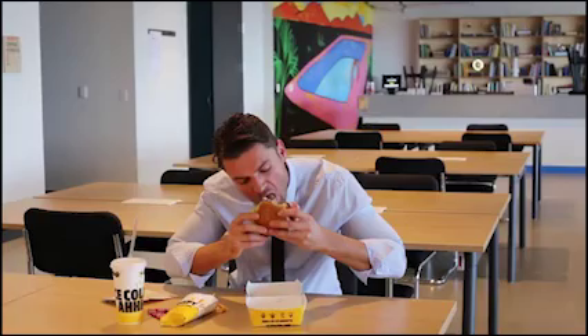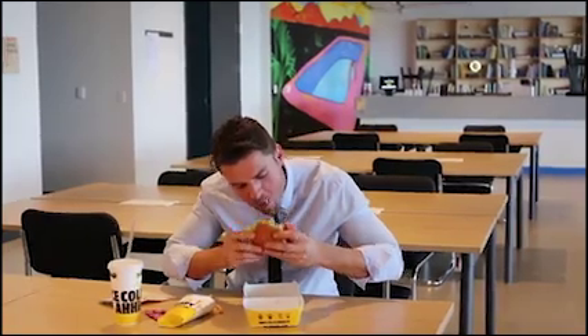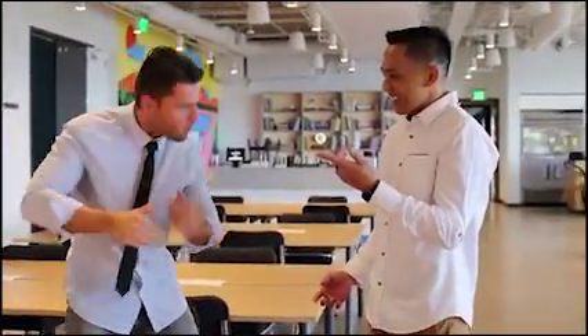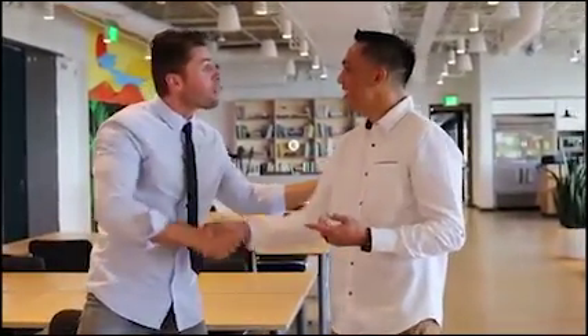Let's be real. This was once you. What happened? Hey, what's up? How you doing? What's up? What are you doing?